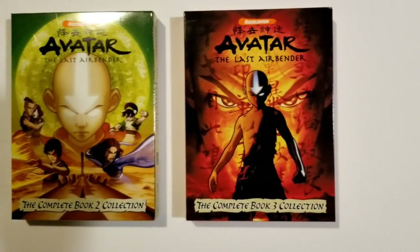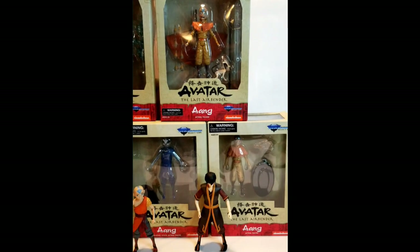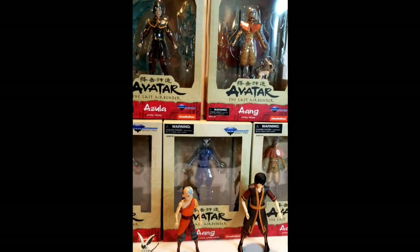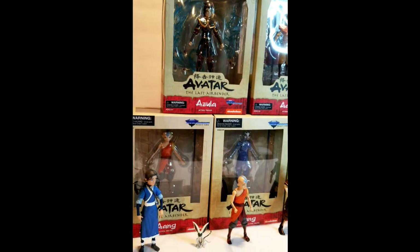And now with the rise of collectible toys, Diamond Select brings us the Avatar: The Last Airbender action figure set. These highly detailed, fully posable figures may be hard to find, but I believe they can save the day.